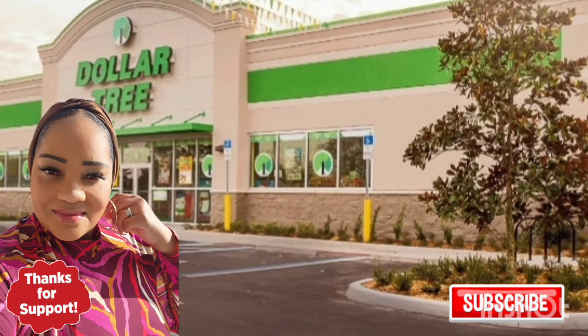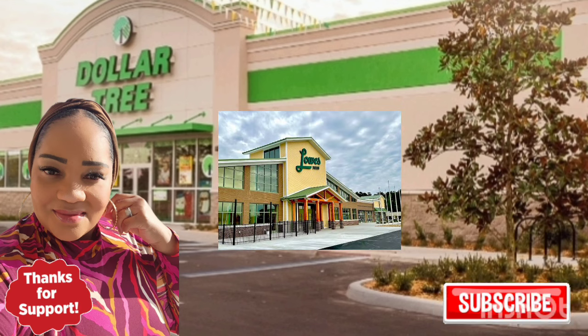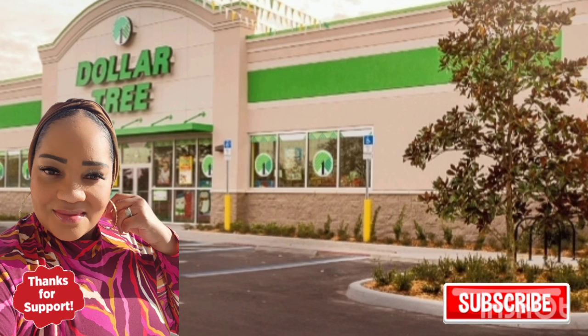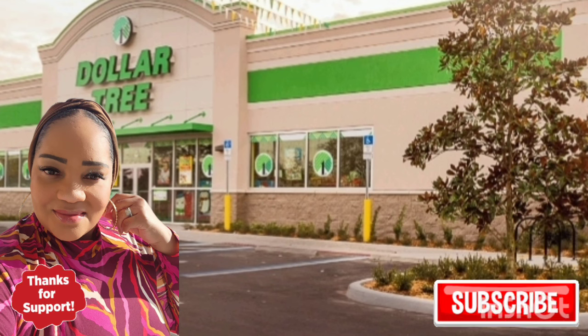As always, thanks for watching — I hope you enjoyed the shop with me and the sneak peek into the Lowe's supermarket. I personally have never been to one and it's exciting to have something different in town. The full haul will be uploaded separately. Have a great Thursday — take care, bye bye!